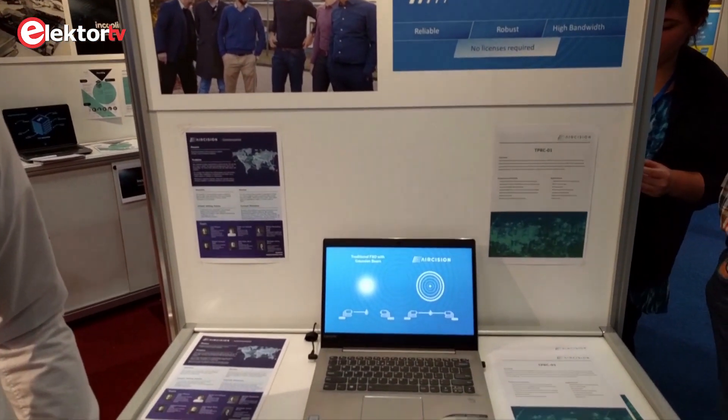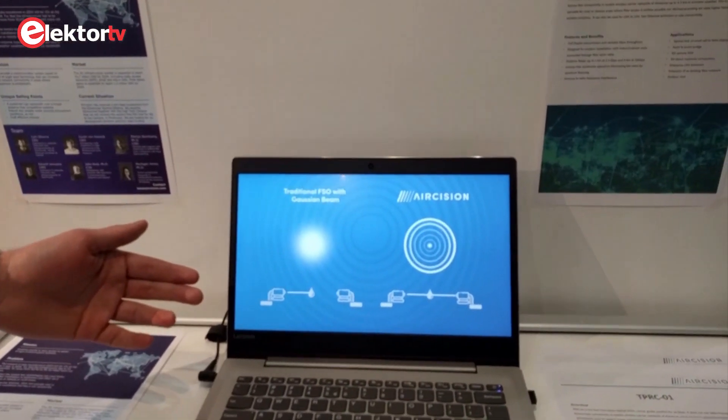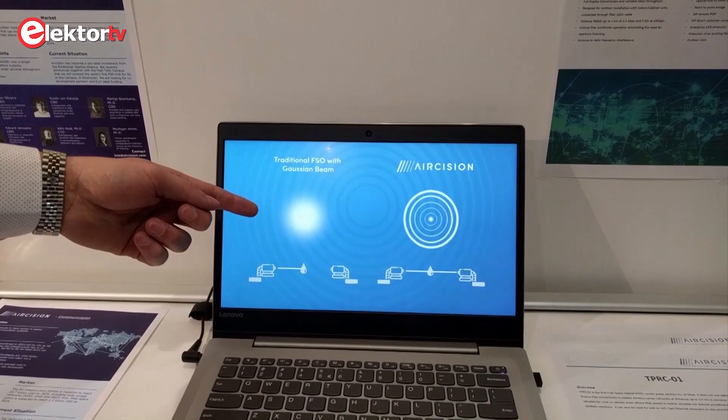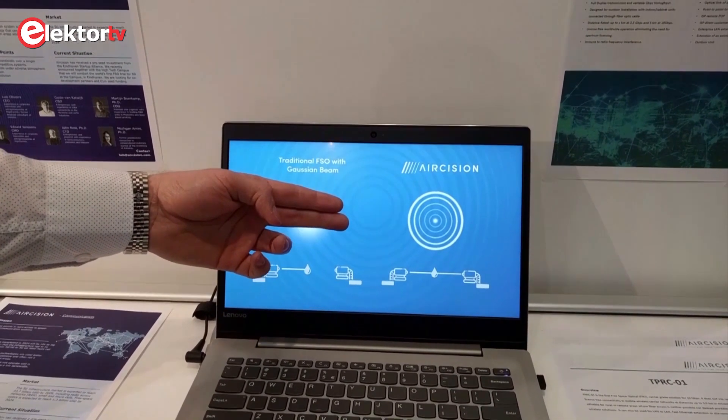We from Aircision are basically trying to build new FSO products. FSO stands for Free Space Optics, which is basically transmitting data through light propagation through the air. So it's basically like fiber optics but through the air. And basically where we can make a change is our laser is reconstructed. Any type of laser or light source through our optical technology can be reconstructed to look like this. This is a standard Gaussian beam. And with a standard Gaussian beam, as soon as something interferes with it, the connection drops.